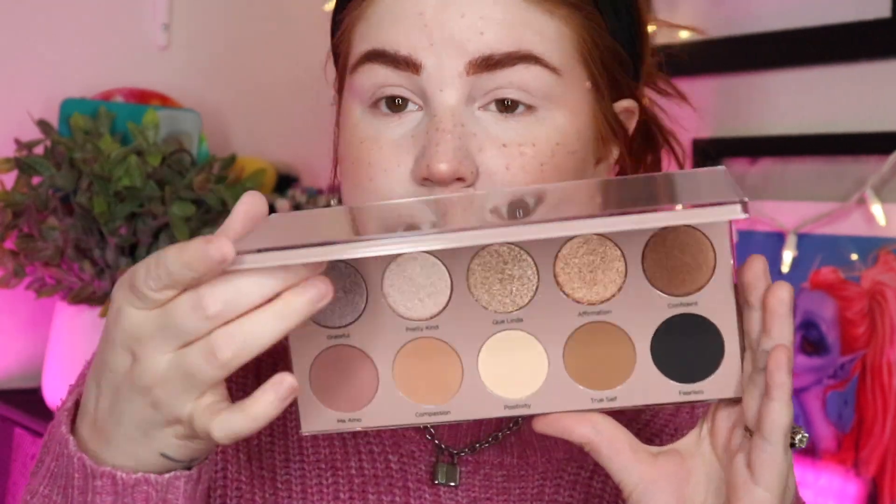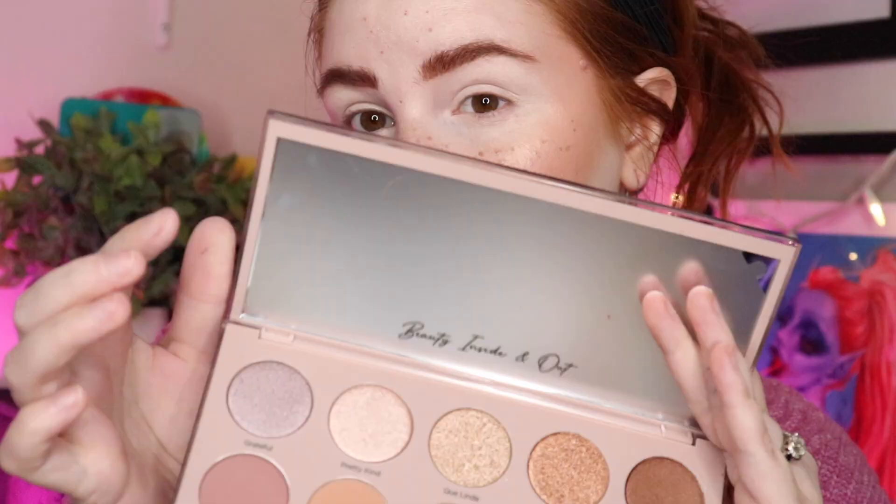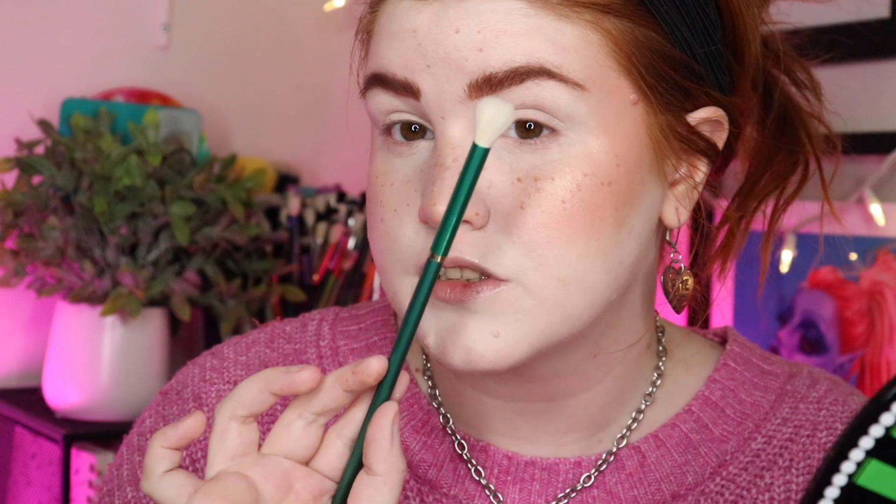I adore Dominique Cosmetics — they are one of my favorite brands that an influencer has done. I love pretty much everything she's come out with. My one complaint has been her concealers needing lighter shades, but this palette is gorgeous. I'm going to start by priming my eyes with my Anastasia Eye Primer. I'm starting with the shade Compassion and putting that all in my crease with a Glam Light and Michaela brush, though after a couple of washes those brushes started falling apart.